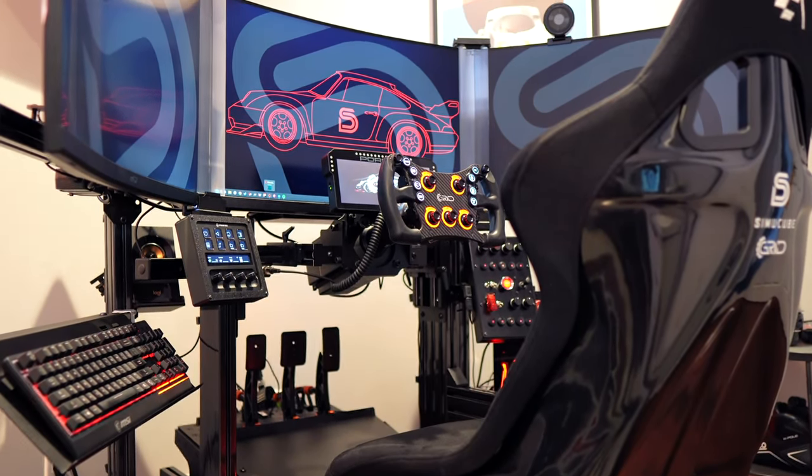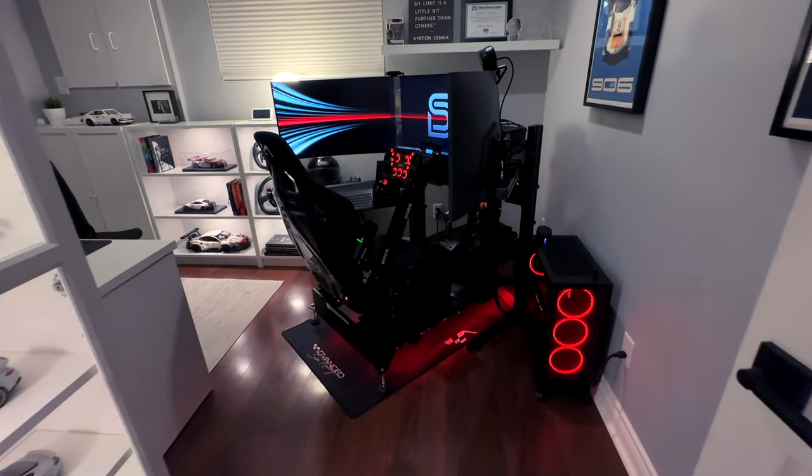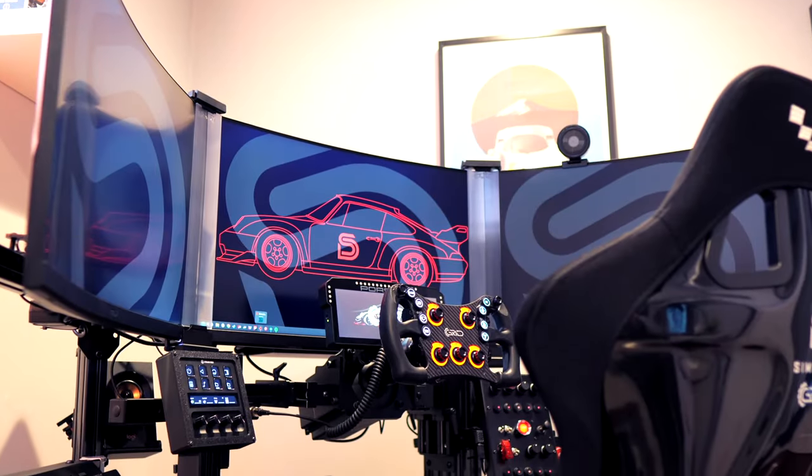Hey everyone, Mike here and welcome back to the Simracing Den. In my recent setup tour video, I showcased my new Simracing setup built upon the ASR Pro chassis from the team at Advanced Simracing.